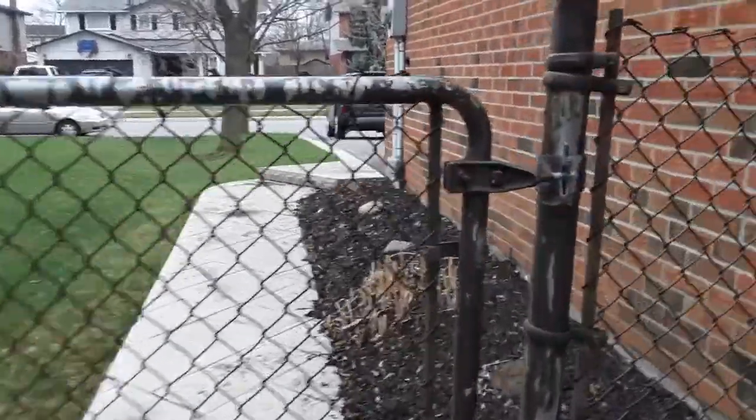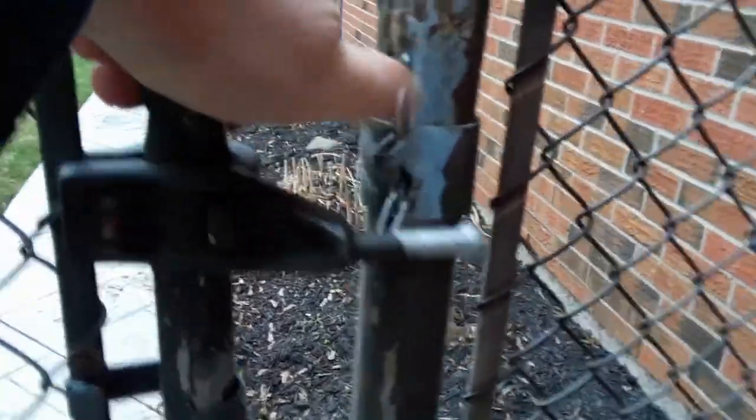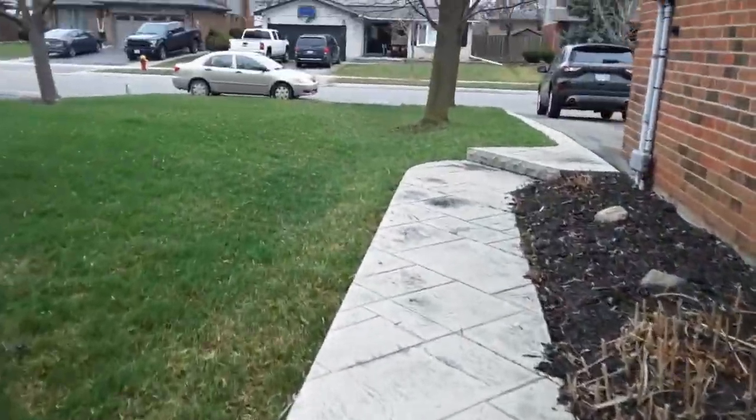To the average homeowner, when they clean up leaves and bag them, it can be overwhelming. But how I do it, I mulch them all up and there's not as much waste.